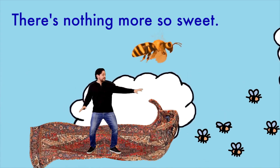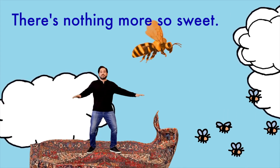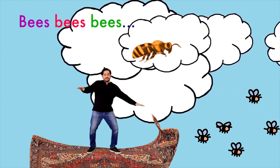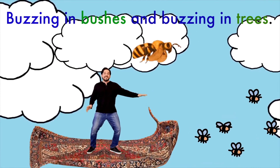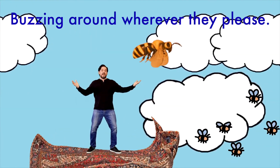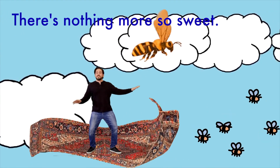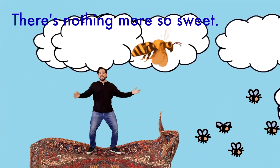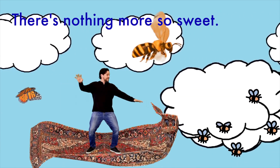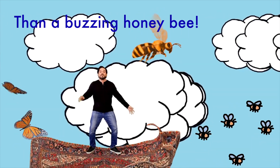Bees, bees, bees — buzzing in bushes and buzzing in trees, buzzing around wherever they please. There's nothing more so sweet than a buzzing honeybee. Bees, bees, bees — buzzing in bushes and buzzing around wherever they please. There's nothing more so sweet than a buzzing honeybee!